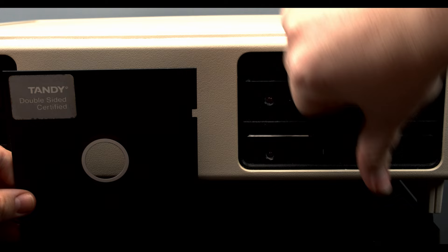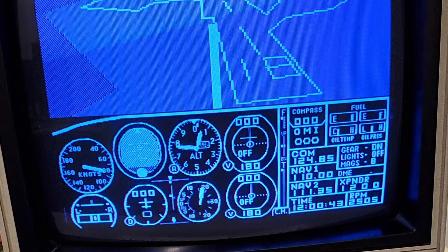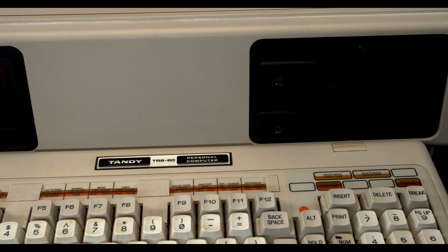Another case of Tandy trying to do extra and thus shooting themselves in the foot was the 2000's graphics. They were really impressive — really, really impressive. Able to go up to a full resolution of 640 by 400 with eight on-screen colors from a palette of 16. That's years ahead of any other computer available at the time, but they were again proprietary. Software would have to be written specifically for the 2000 to take advantage of them — something that rarely happened.